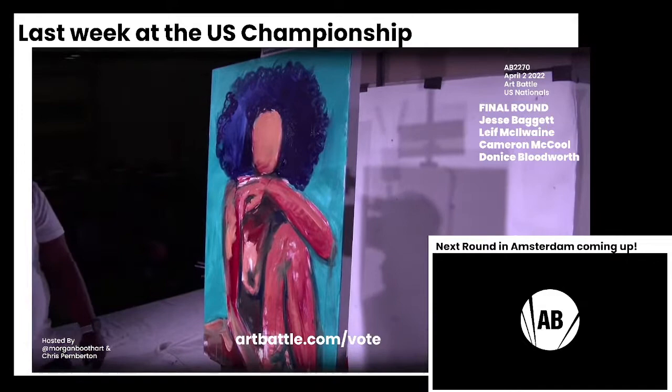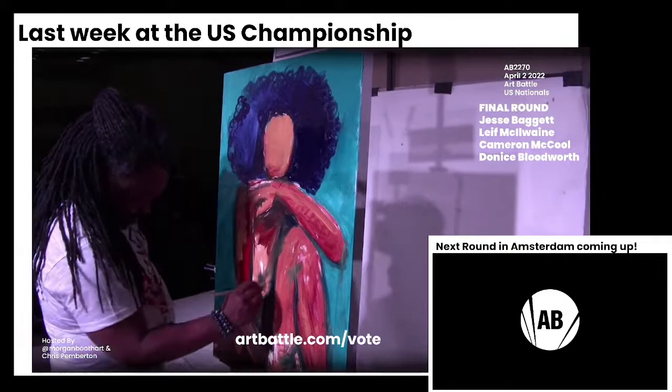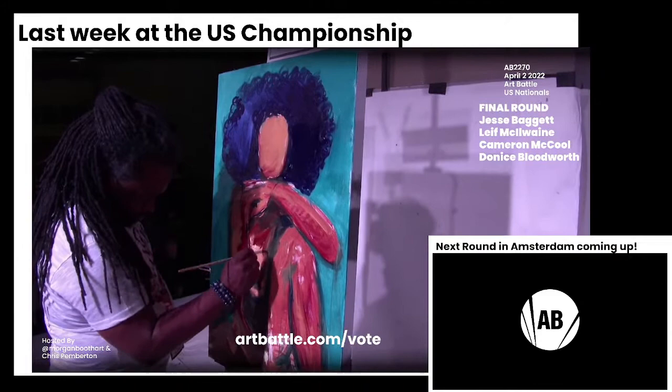I'm so happy with this teal color as the background — I wanted lilac, but now that I'm seeing it, it really couldn't go any other way. It's just contrasting the warmth of the skin tone so beautifully.